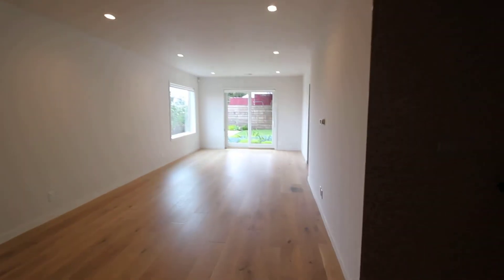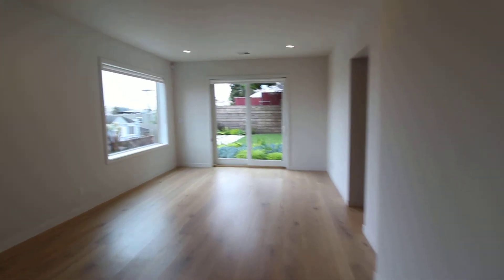If you would like to see this house in person, please get in touch with us and we'll get you out to see it right away. Thank you for watching and have a great day.